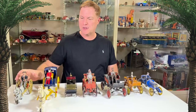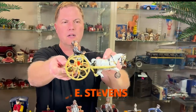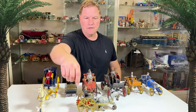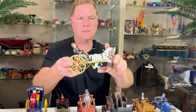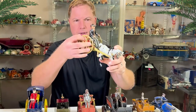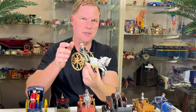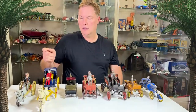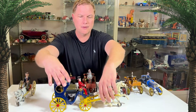We'll start with one of the oldest pieces — this is J&E Stevens out of Cromwell, Connecticut, and this toy is probably circa 1890–1895. It's a jockey with horse, and as the horse goes the vehicle has an action: his arm hits the horse to get it going. So this is the start — a man on his horse and cart.